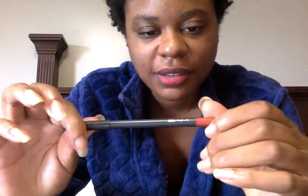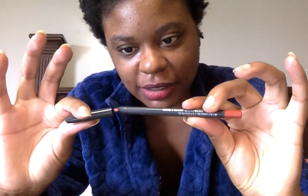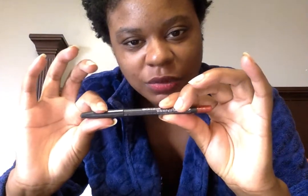First of all, I have the MAC lipstick pencil in Kiss Me Quick. I bought this summer 2014.